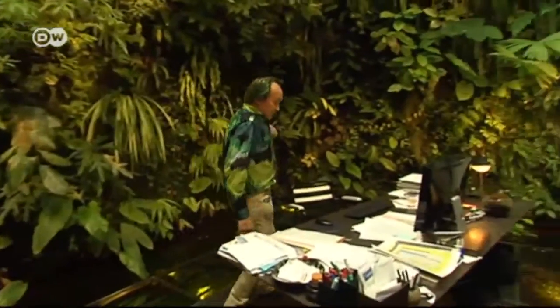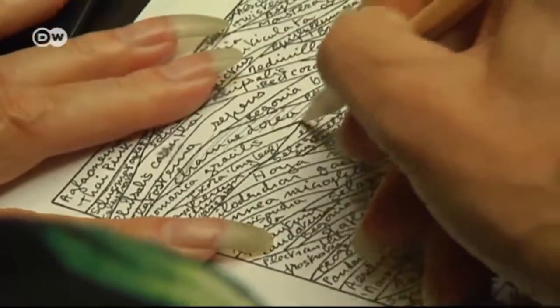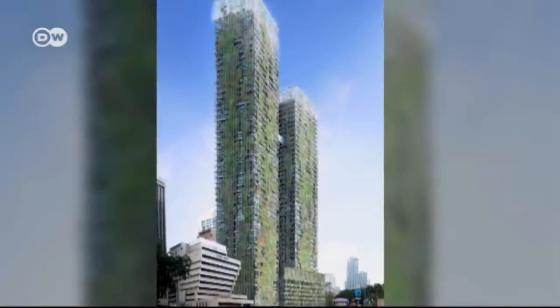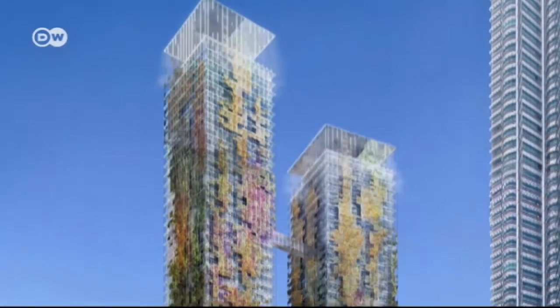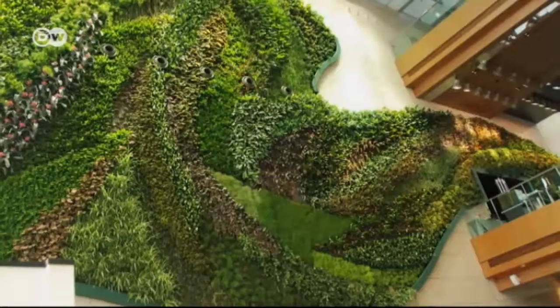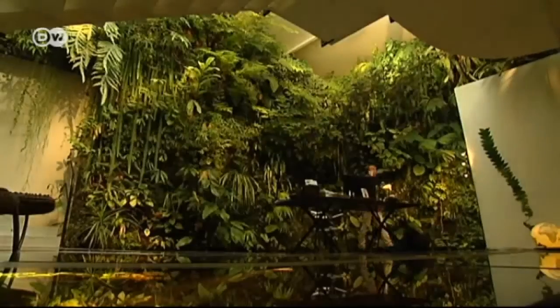Blanc's green walls are now in demand all around the world. He has worked with renowned architects Jacques Herzog and Pierre de Meuron on an installation for an art museum in Miami, and is also collaborating with architect Jean Nouvel to build a 200-meter-high vertical garden in Kuala Lumpur. 'These famous architects often come to me with daring projects and then we need to discuss them, because I know what the plants need and the architects don't necessarily know that.' Patrick Blanc can't say for sure how long his designs will last, but his own wall is still going strong after almost 35 years.